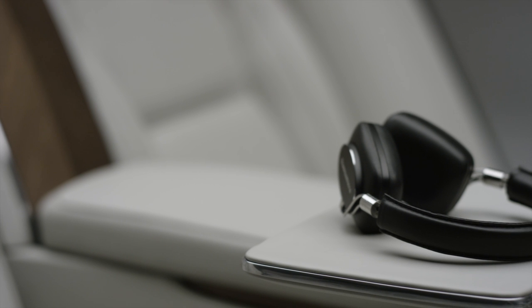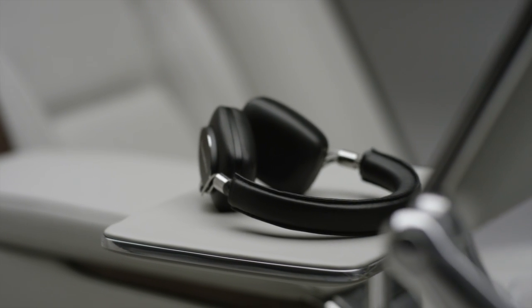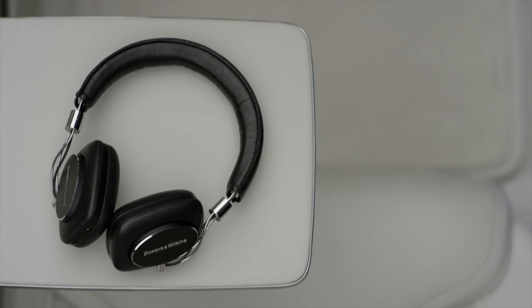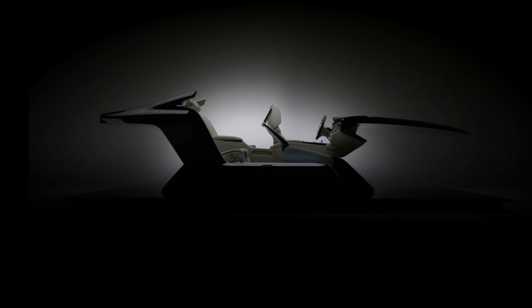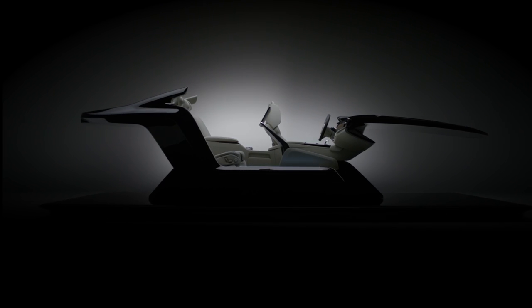Of course we have wireless headphones from Bowers & Wilkins that you can connect and listen to your movie in nice peace and quiet. With our interior we wanted to create a piece of art — a sculpture to bring to life our vision of what a modern, luxurious, yet calm interior could be.